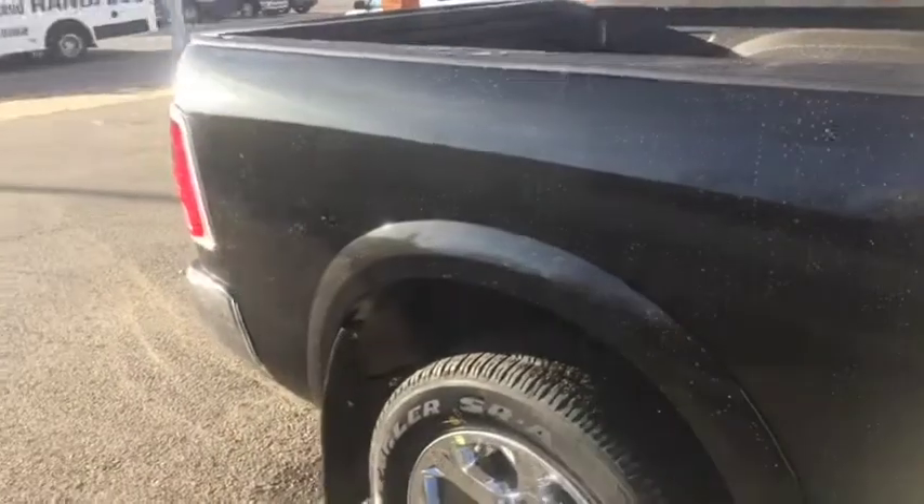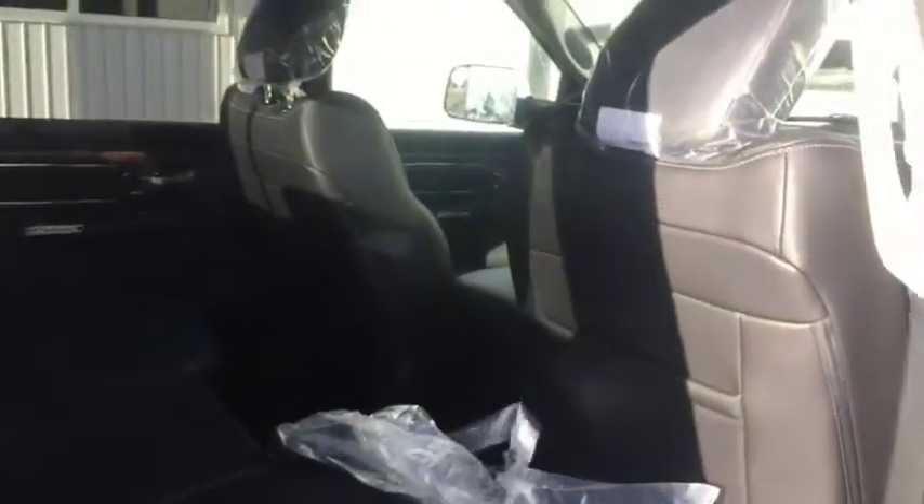Towards the back here, a quick peek inside — all black leather interior, looks very good. You also get heated seats in the rear as well.